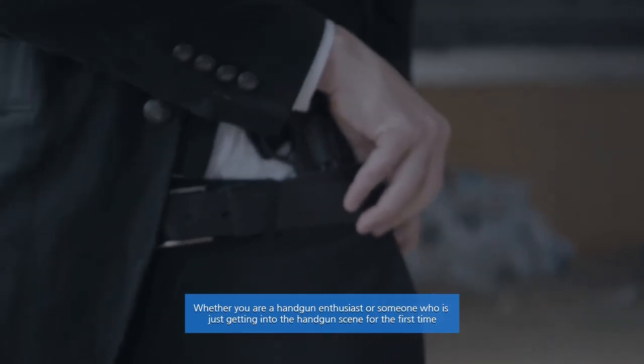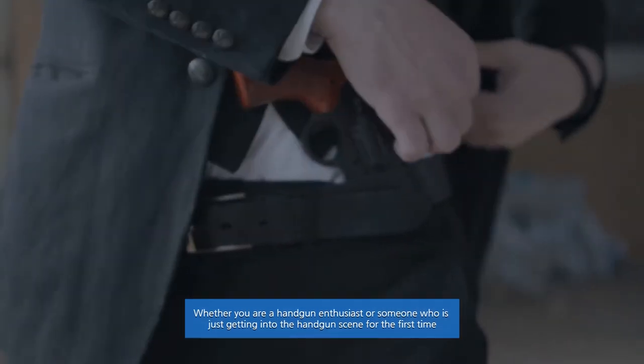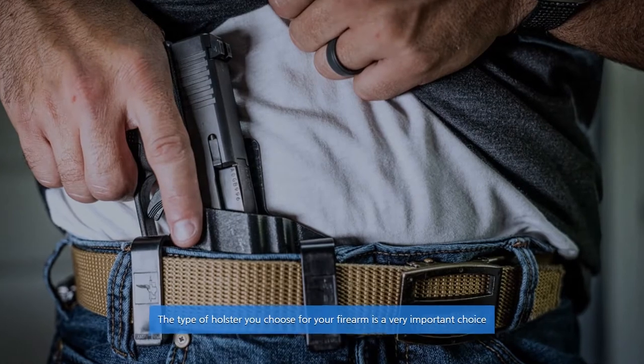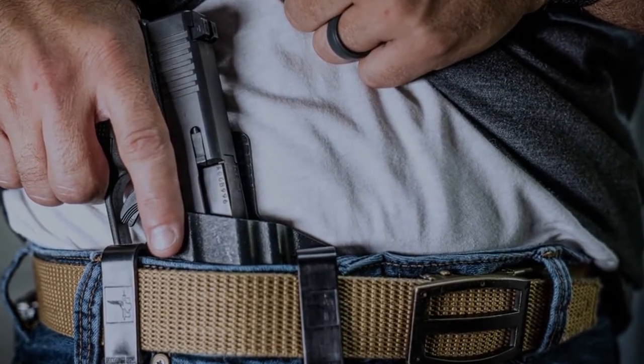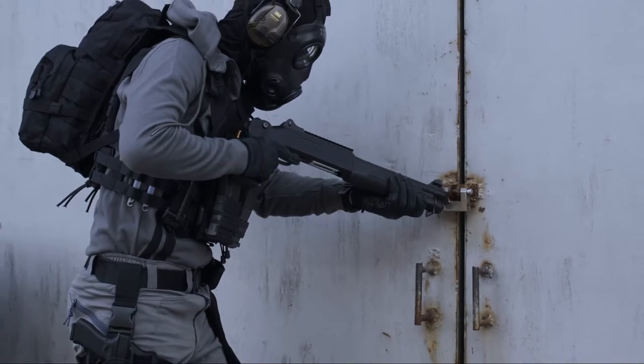Whether you are a handgun enthusiast or someone who is just getting into the handgun scene for the first time, the type of holster you choose for your firearm is a very important choice. Let's dive into the video.